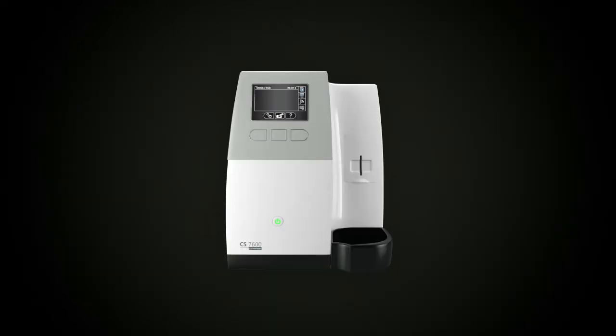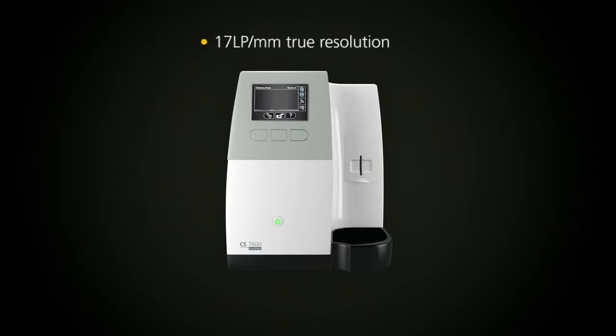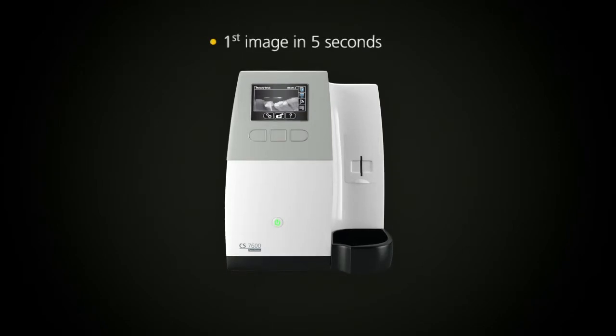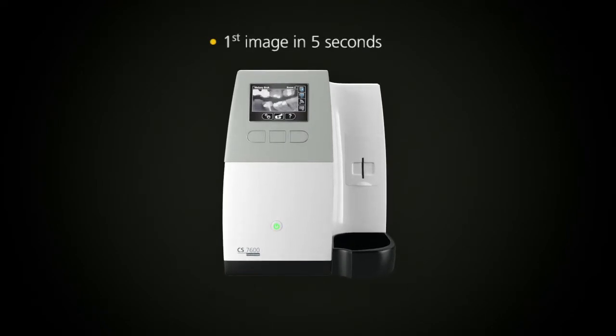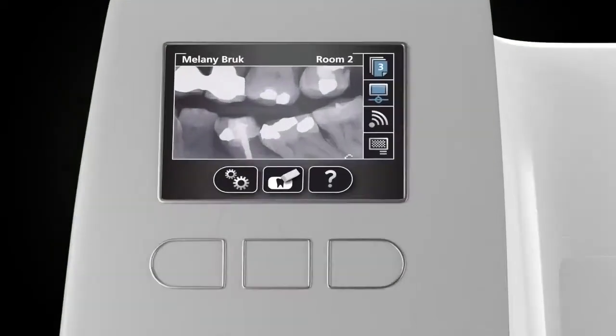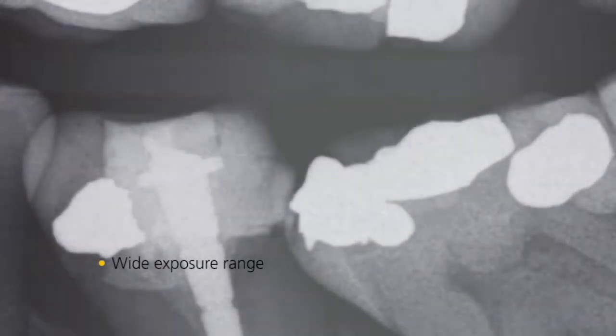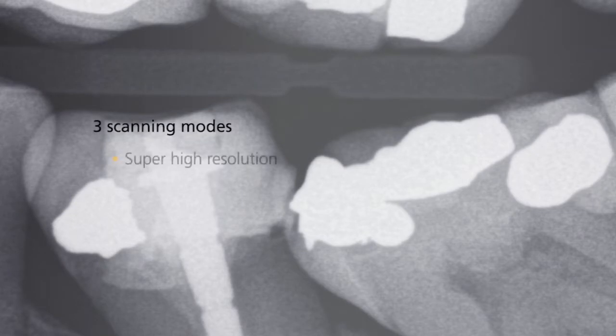With the CS7600 you get outstanding image quality in seconds, up to 17 line pairs per millimetre true resolution. The first image can be viewed in as little as 5 seconds, and a full mouth series is scanned and displayed in just a few minutes. A wider exposure range eliminates over or under exposure, and three scanning modes ensure that you get your desired image every time.